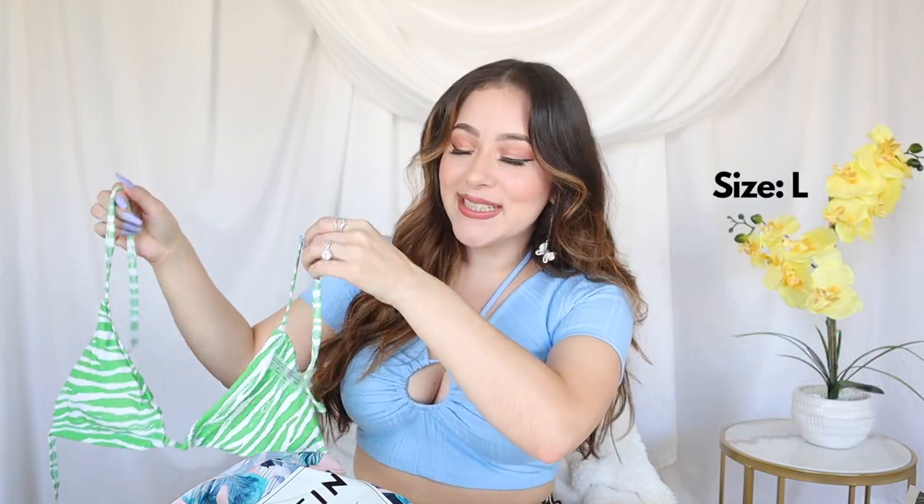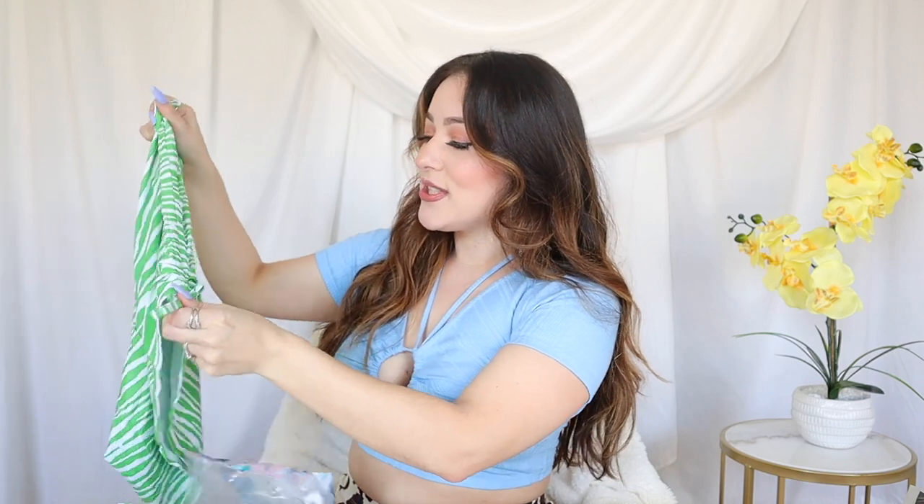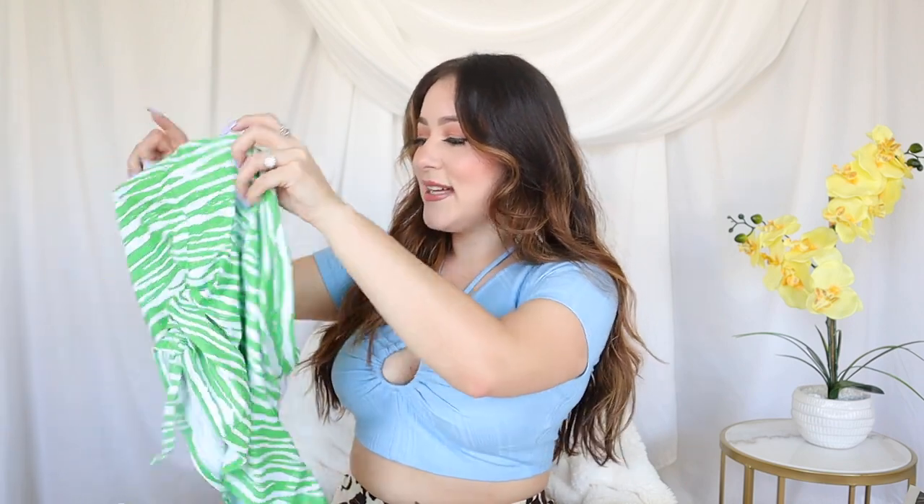We have an animal print string bikini — we cannot have enough animal print! She comes with a three-piece skirt and she ruches at the side, we love that. It's not see-through — I'm surprised, I thought she was gonna be see-through. I don't know what the front or the back is at this point. This is so cute — I love this. I don't think I'm ever gonna buy a suit without a cover-up again because this is so sexy. The fact that I can wear the bottom as a regular skirt is just everything. 10 out of 10 would recommend — I think the price I paid for the three-piece I would probably also pay for this skirt individually.